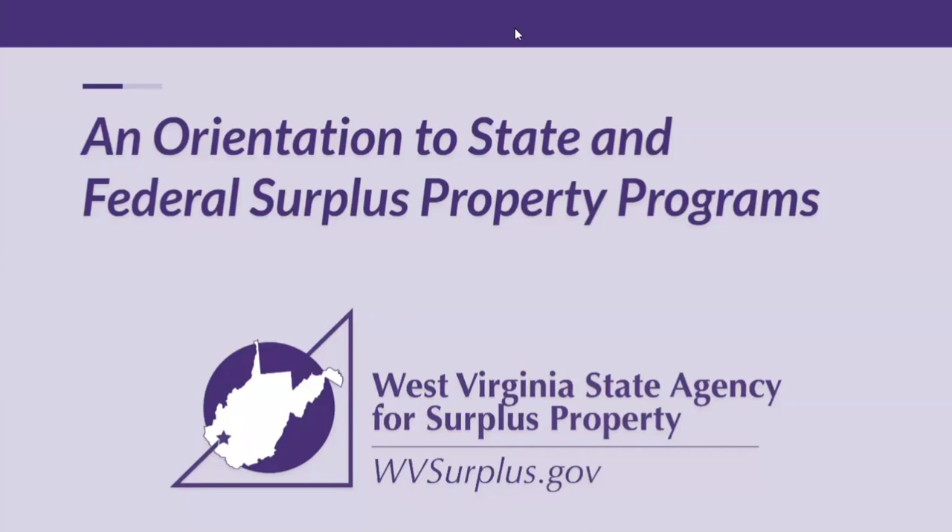Good morning, and thank you everyone for joining us for this webinar, especially designed for eligible organizations. I am joined by Doug Elkins, who oversees federal surplus property, and Matt Harper, who is our warehouse supervisor and works closely with the state surplus property. We are recording this webinar, so please feel free to share the recording. Our webinar is expected to last one hour. We will be taking questions throughout, so please send those to me, the host, Jessica Chambers. I'll go ahead and turn our presentation over to Doug.